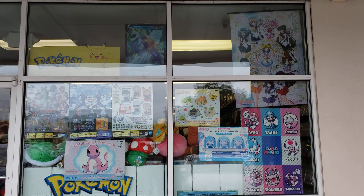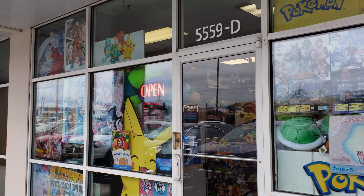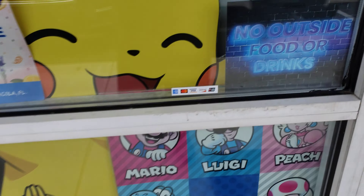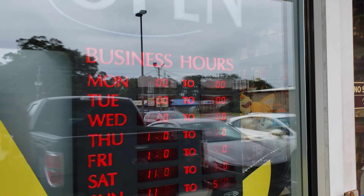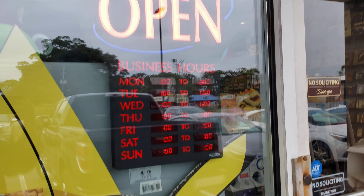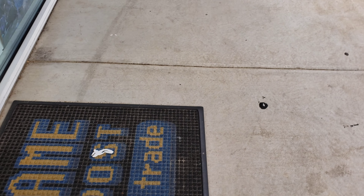Here's the outside of the store real quick. And here's their store hours. Anyway, let me go ahead and go up in here.